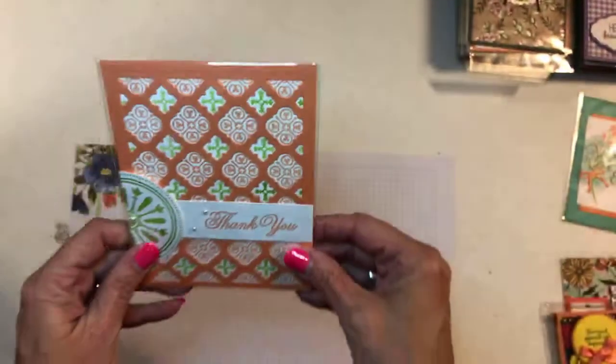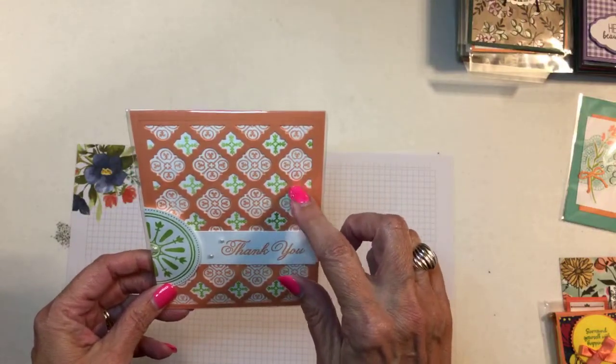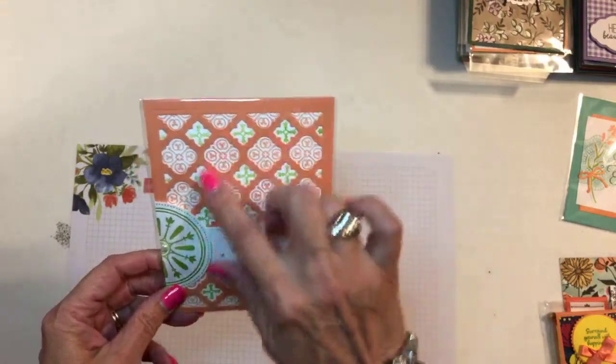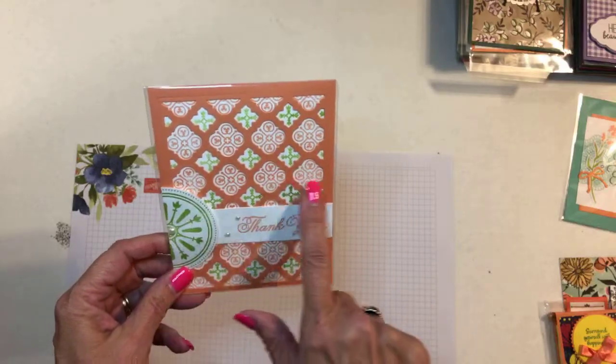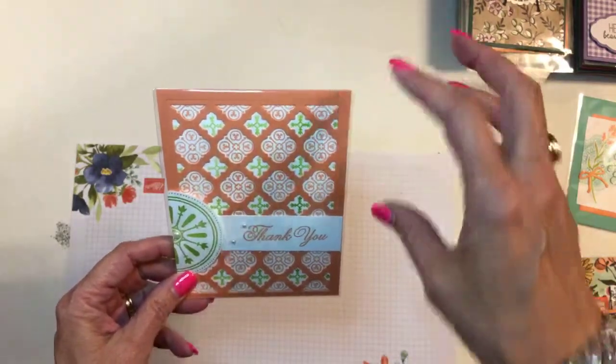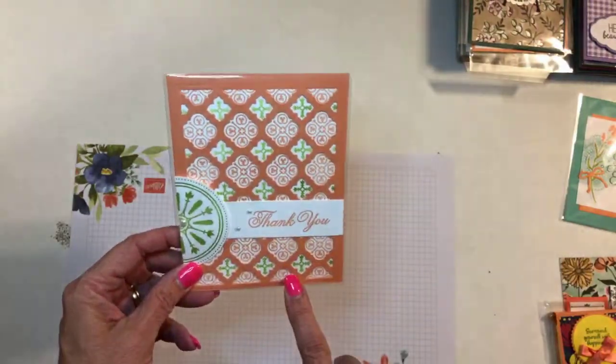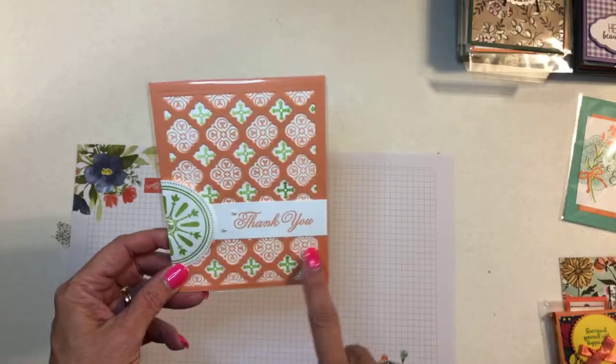This one is from Adike Brown — she's from Texas. This is in the occasions catalog and it's one that's made to line up with the Stamparetta, so you stamp it and then do that hinge stamping where you just move it down and keep stamping. I love the colors in this too.